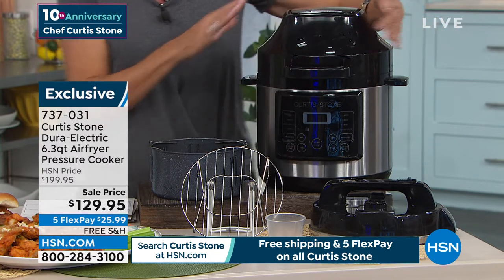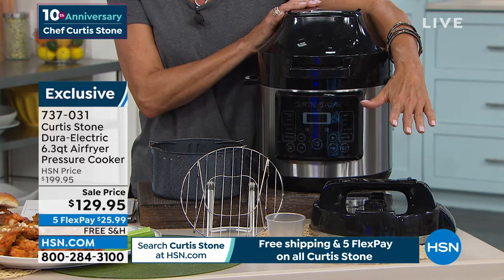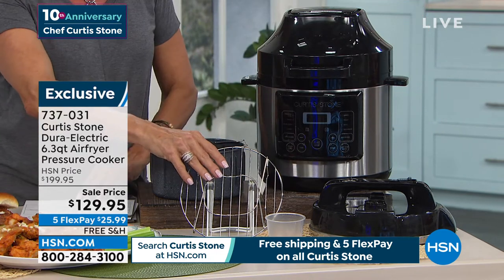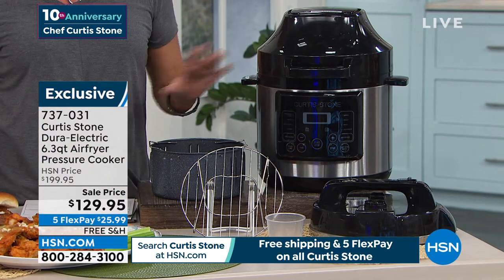This comes with everything you can see — the lid, the pressure cooker unit itself. You're getting the fryer basket, the steam rack, the rice paddle, the measuring cup, and some great recipes along with it.